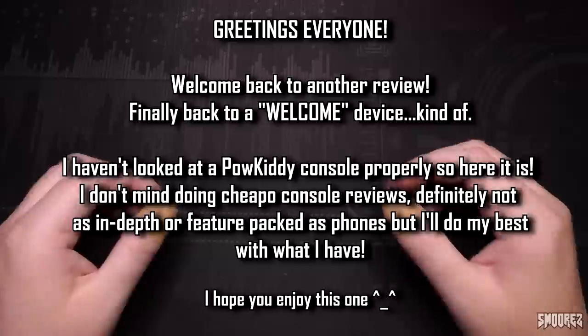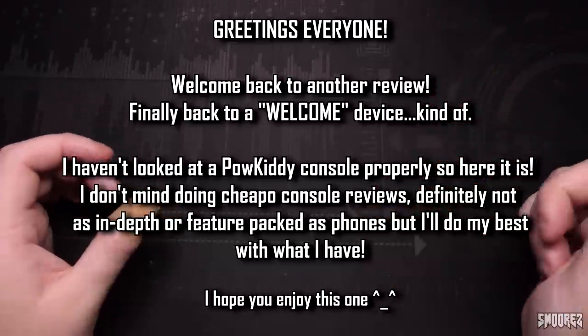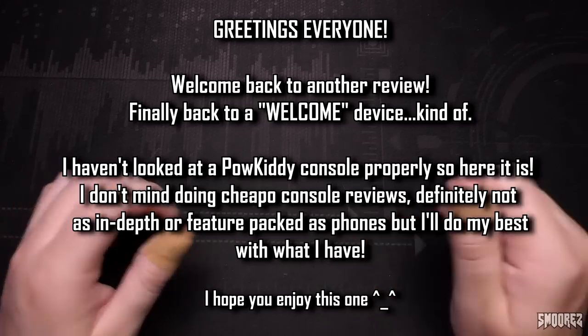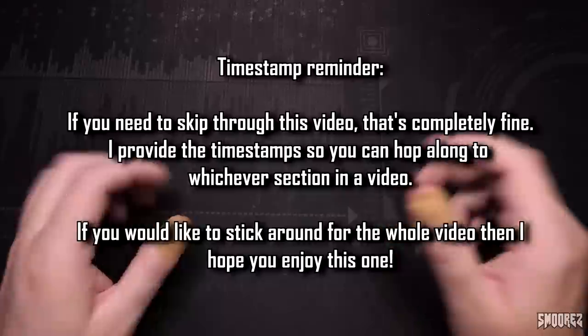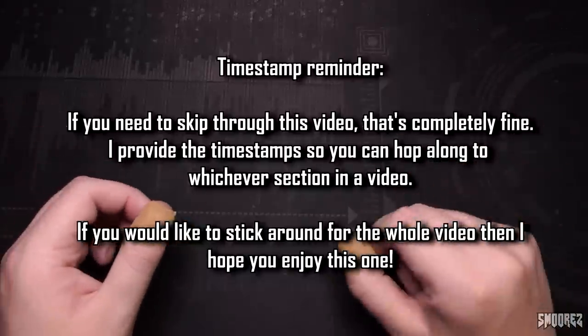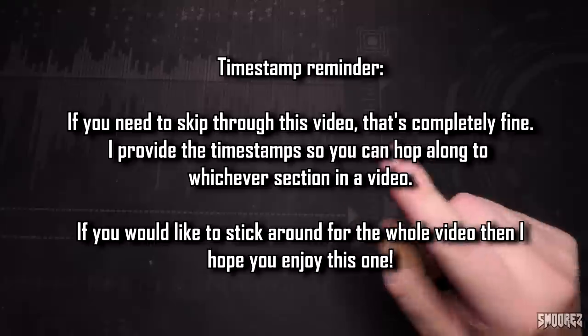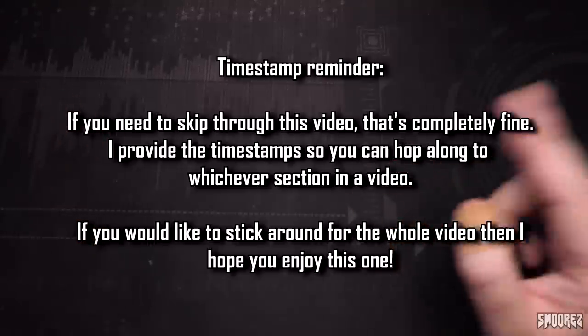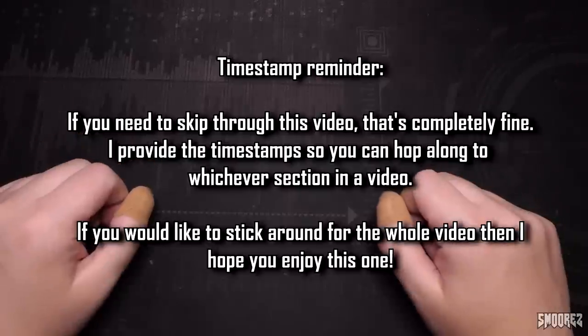I could be completely wrong about that. I haven't taken a proper look at a Powkiddy device on this channel, so when I picked this up at my local flea market for only $20 from a good friend of mine, I figured it was worth giving it a shot to see how well this does perform. Due to this being a usual rambly in-depth review, I'll leave timestamps in the description as well as the pinned comment so you can skip to wherever you need to.